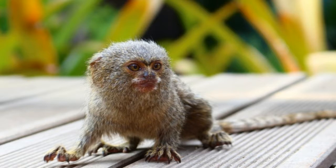Pygmy marmosets use their lower canines to drill the bark and induce leakage of the sap. This sticky liquid is a favorite food of pygmy marmosets. Pygmy marmosets eat both plant and animal-based food, making them omnivores.